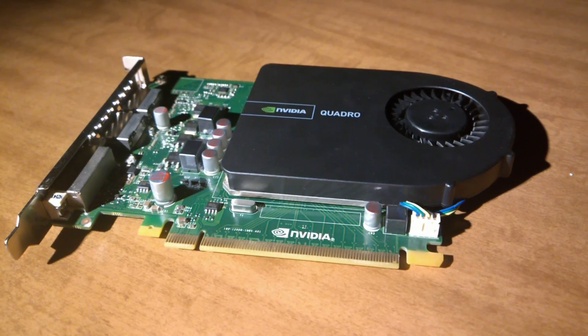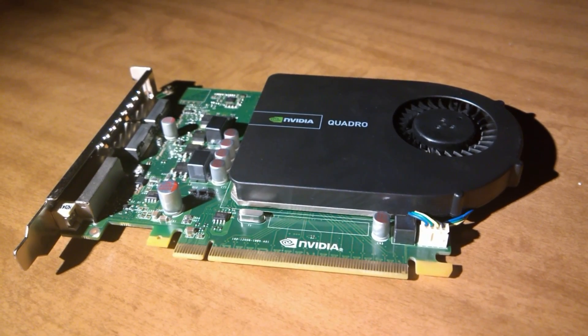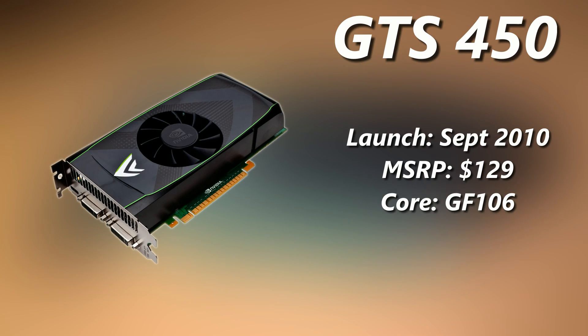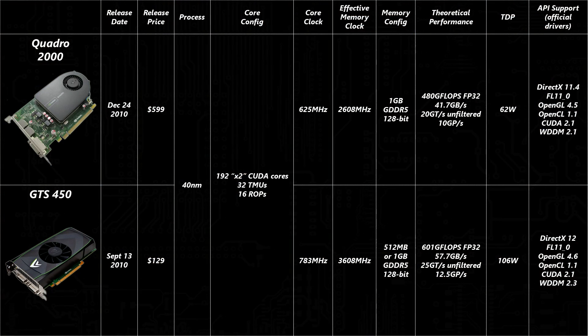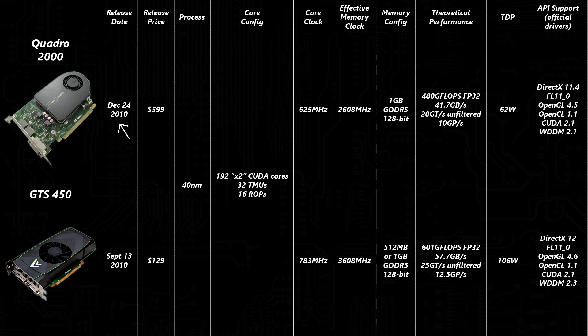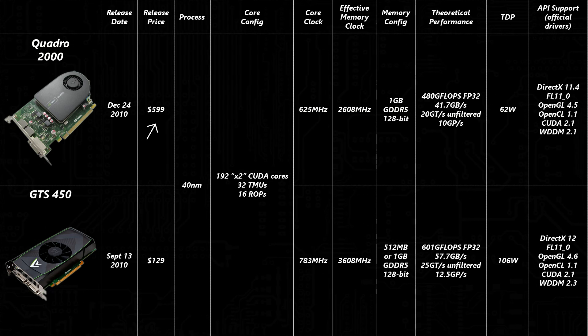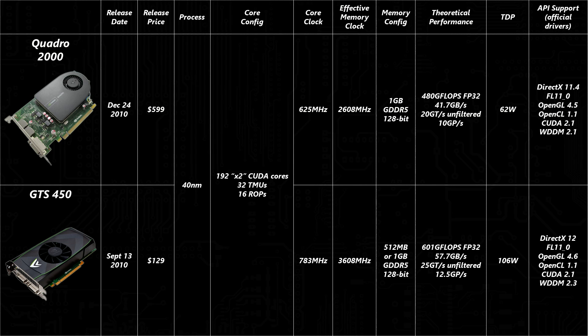Before I get into the specs of the Quadro, I want to talk about another graphics card that may be more familiar to you. This is the GeForce GTS 450, a mid-range card released in September of 2010 at an MSRP of $129. The GTS 450, more specifically its Fermi-based GF-106 core, served as a basis for the Quadro 2000, which launched at the end of that year for a hefty price tag of $600, though that was considered affordable for a workstation card.